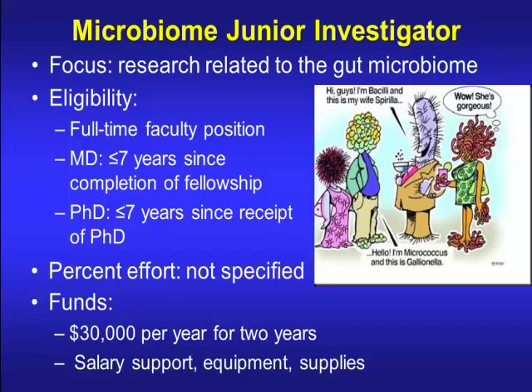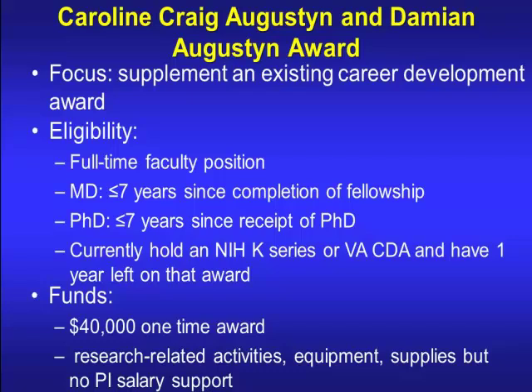There's a Microbiome Junior Investigator award for research related to the gut microbiome. Percent effort is not specified, and it provides $30,000 per year for two years for salary, equipment, and supplies. The Augustine Award, donated by Damien and his wife Carolyn, supplements an existing career development award. If you have a K or VA career development award with one year left, you can apply for this to get supplemental funds — $40,000 one-time to support research-related activities, though it can't support salary.